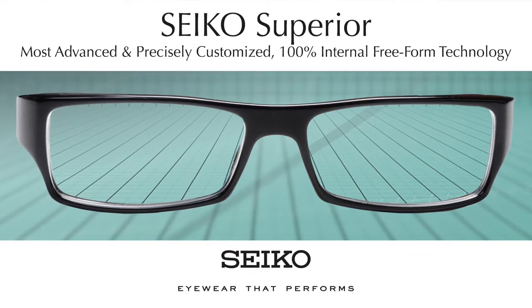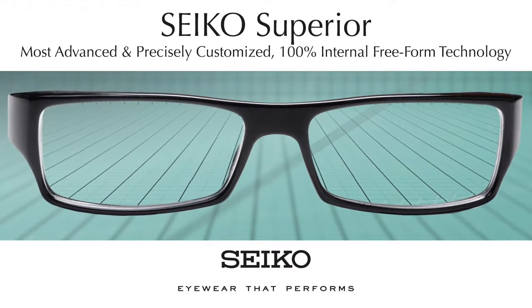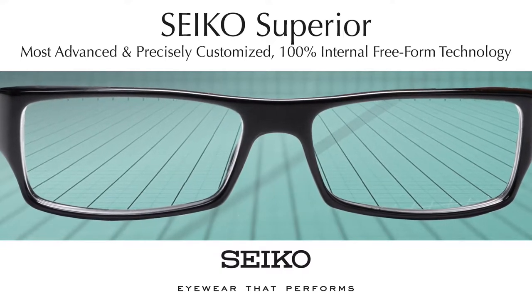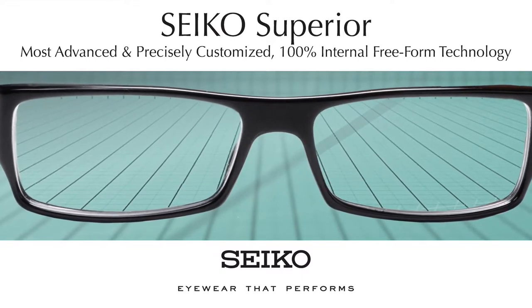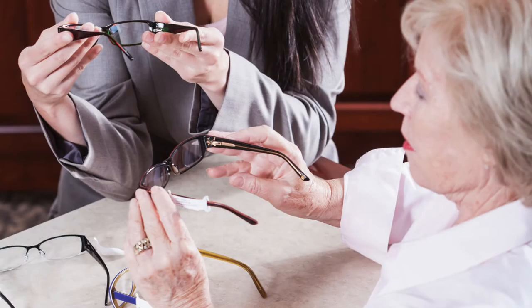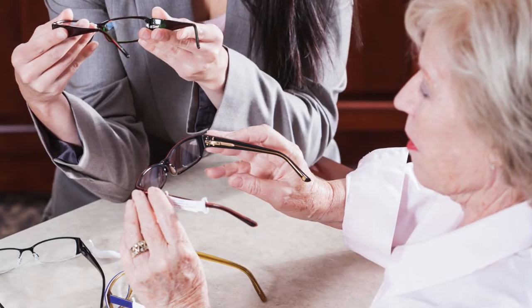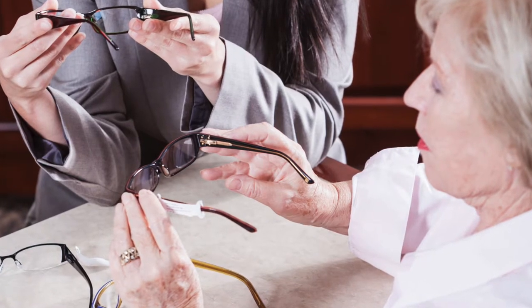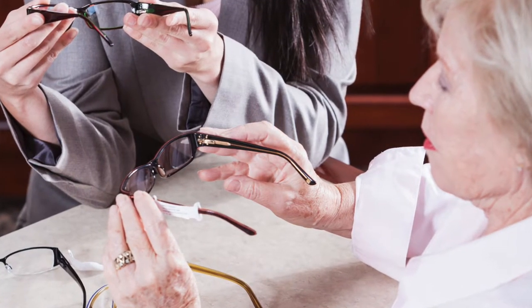Seiko Superior — the most advanced and precisely customized 100% internal free-form technology. The remarkably precise customization available in Seiko Superior premium free-form PALs guarantees the best vision for every patient, every time. They are the go-to lenses for all wearers, including those with demanding visual needs. Prescribing Superior for every patient means never having to worry about non-adapts.